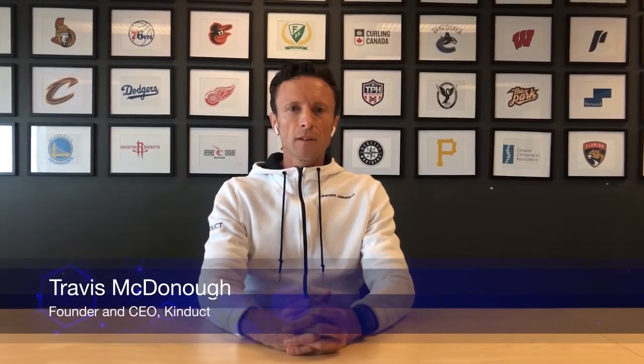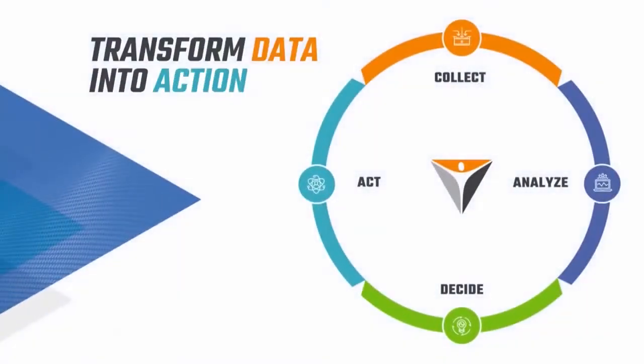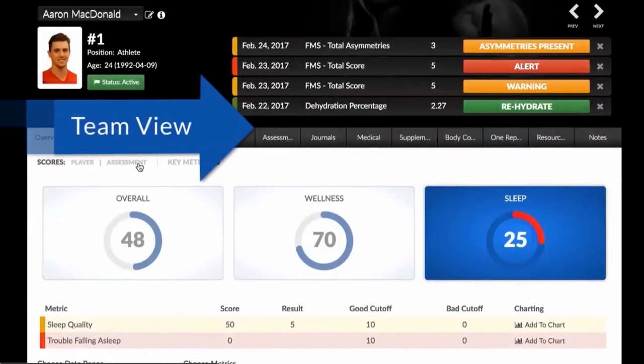There's a big problem today in the world of sports, primarily because there are so many sources of data. What we do is take all those separate data sources, pull them all into one location, which allows for easier decision-making that leads to better outcomes.